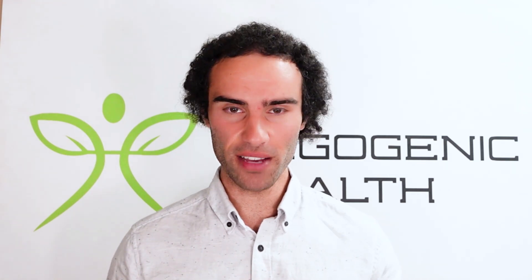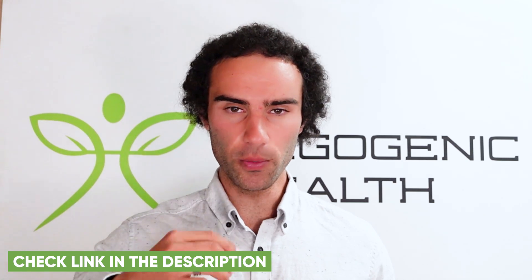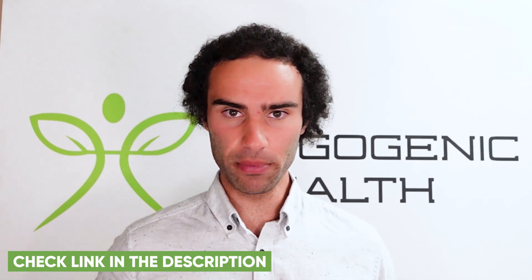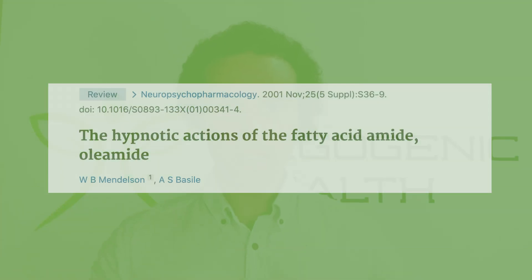Oleamide is bioavailable orally, which is a really big plus. A lot of interesting molecules discovered from foods or herbs are often poorly absorbed, but oleamide can be absorbed orally, which is good for human usage. I'll be leaving a link to oleamide down below if you want to purchase it.